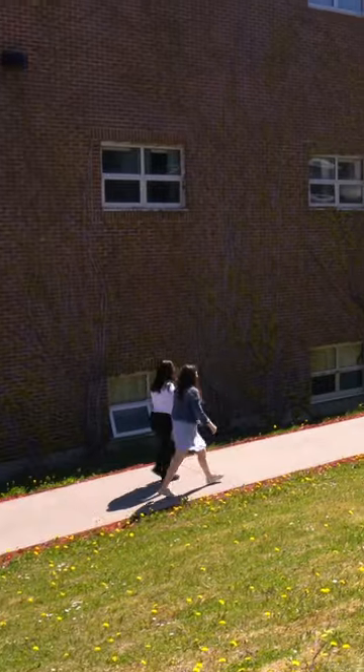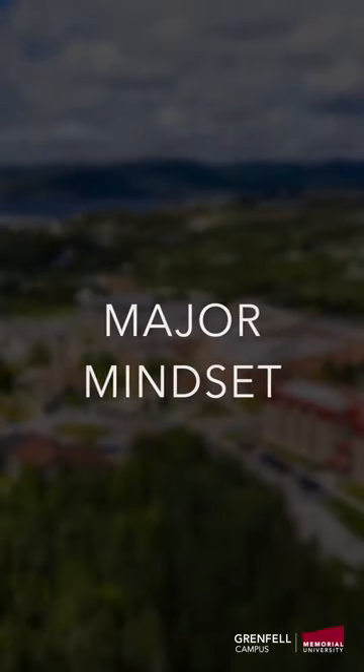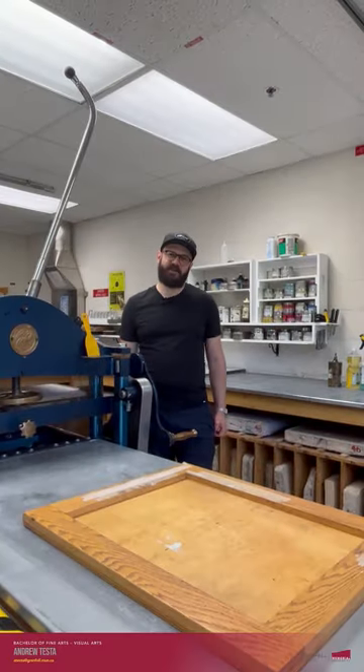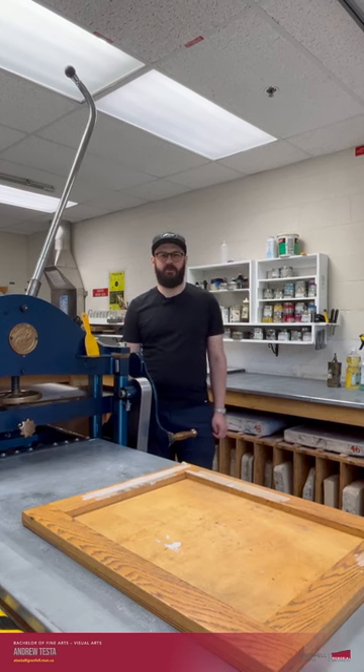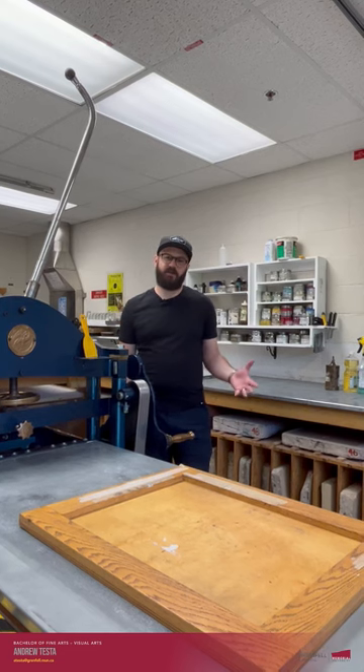Choosing your major can be a big decision. Learn from our professors what program might be right for you. Welcome to Major Mindset. Hello folks, my name is Andrew Testa and I am chair of the Visual Arts program at Grenfell Campus. I'm a faculty member in printmaking in our program, and today I want to talk to you about the Bachelor of Fine Arts program in Visual Arts.